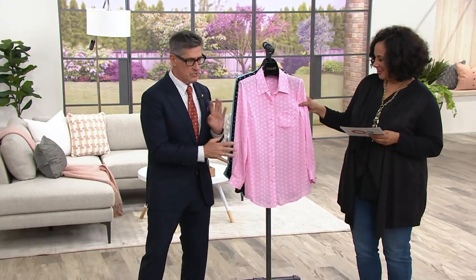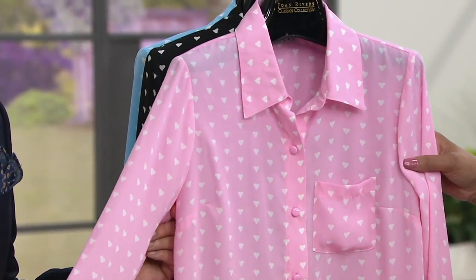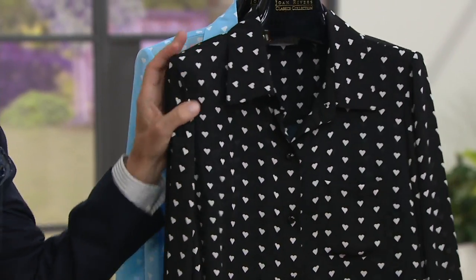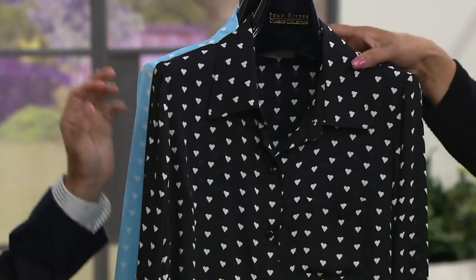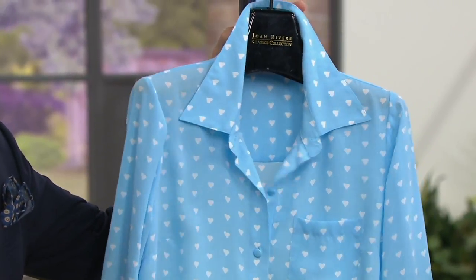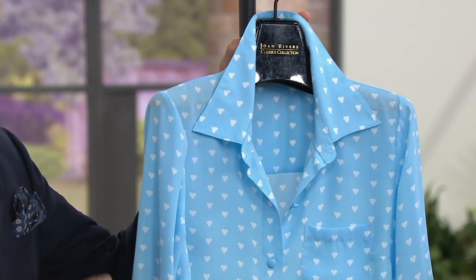Ladylike pretty is a big trend for us right now. So we have four colorways for you: we have the pink with the white hearts, we have the black with the white hearts, and then we have sky blue with the white. The blue we just added to the collection — this is the newest color.